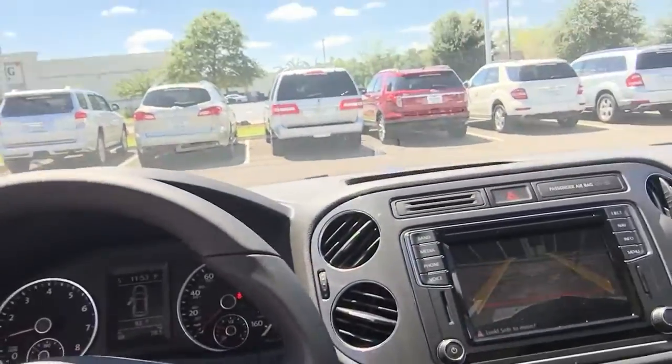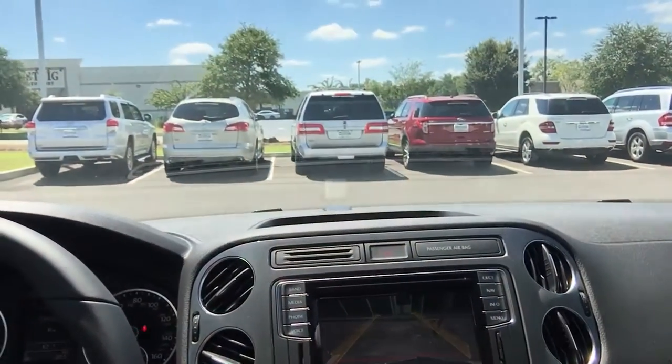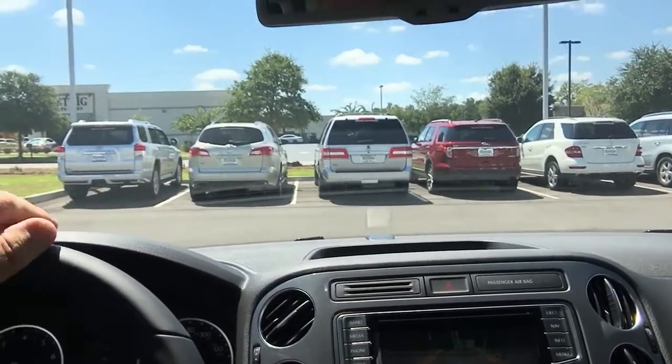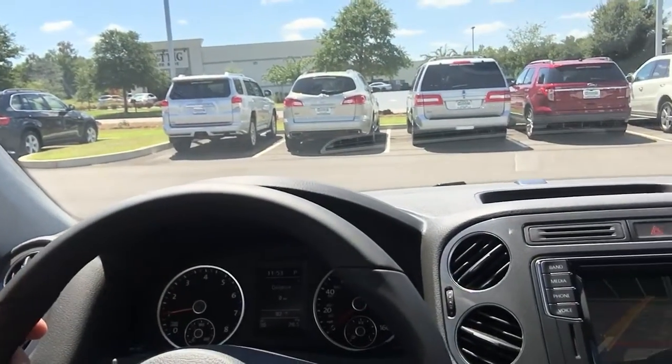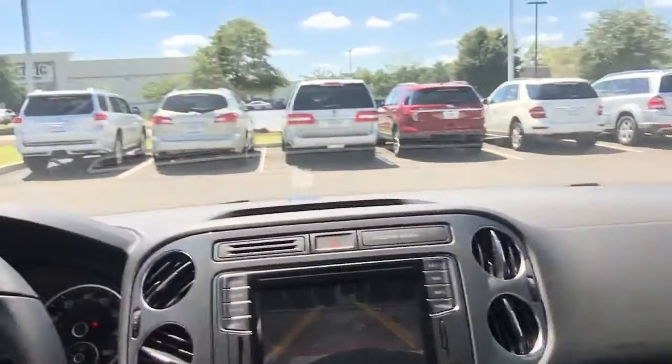Inside the car, much the same features as what we saw yesterday. I've got the backup camera, Apple CarPlay, cruise control, Bluetooth — all the features that you'd expect. I've also got that panoramic sunroof — I've got the shade closed right now, we'll open that up. I also took the opportunity to pull some lease numbers together for us. This is the top of the line SEL Tiguan 2016, it's a brand new car.